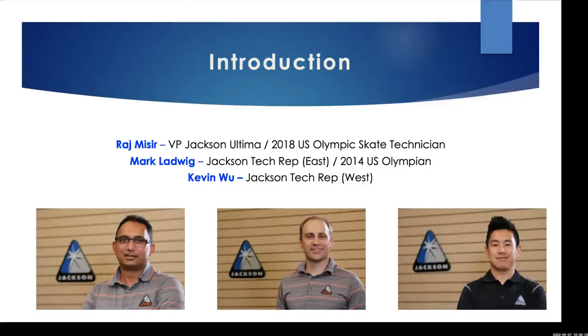Mark Ladwig: I'm a pair skater. I learned to sharpen skates in 1999 from Neil Wood, who worked with many Olympians. I did my own and my partner's equipment up through my Olympic games and started doing many others. I retired and joined the Jackson family as their original skate tech. Kevin: I cover the West Coast for Jackson, working with coaches, skate technicians, and athletes. I come from a retail background — eight years fitting skates for consumers — so I know both sides from a skate tech perspective.